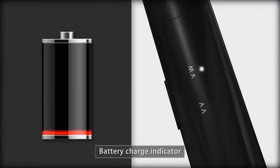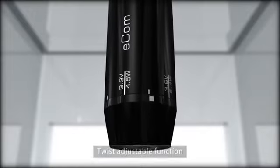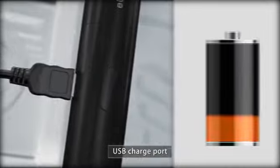Battery charge indicator, twist adjustable function, and USB charge port.